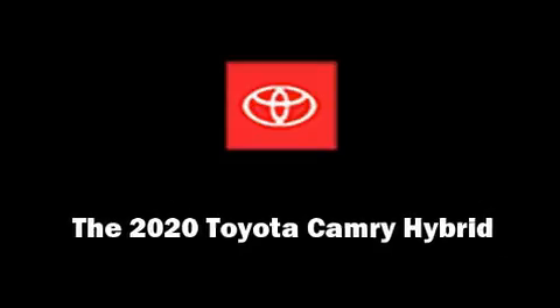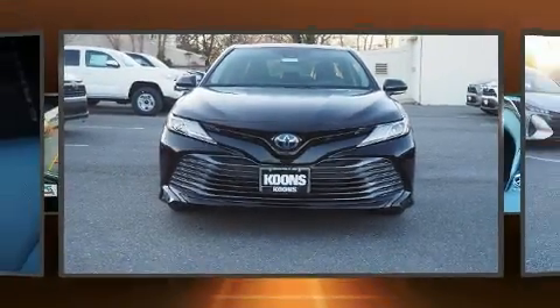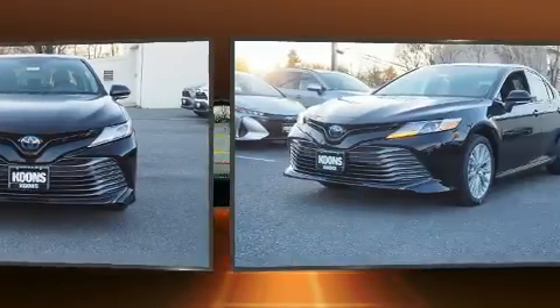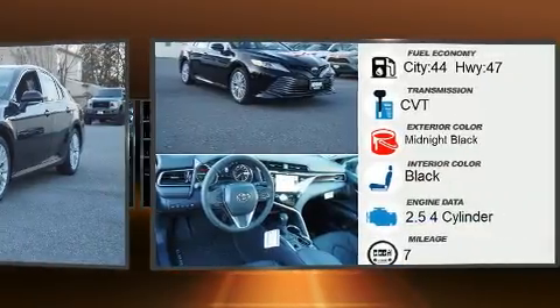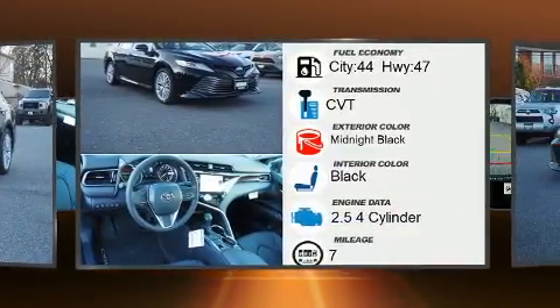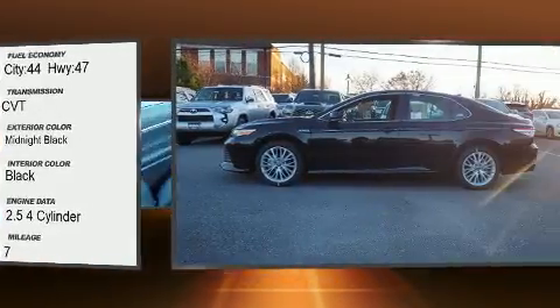Experience driving perfection in the 2020 Toyota Camry Hybrid. This four-door, five-passenger sedan is ready to drive off the showroom floor. All of the premium features expected of a Toyota are offered, including a power seat, power moonroof, and remote keyless entry.